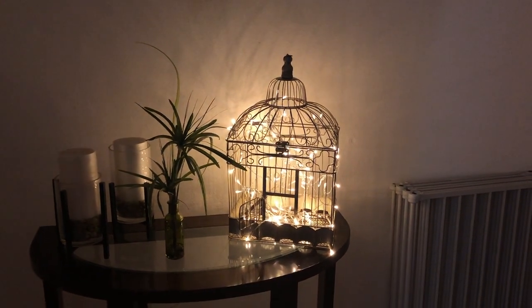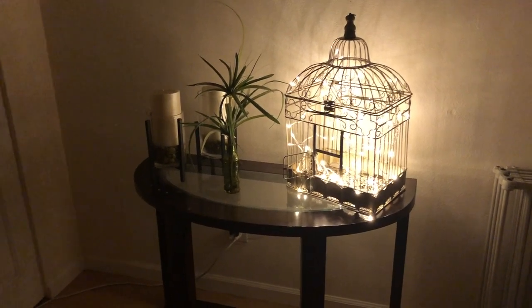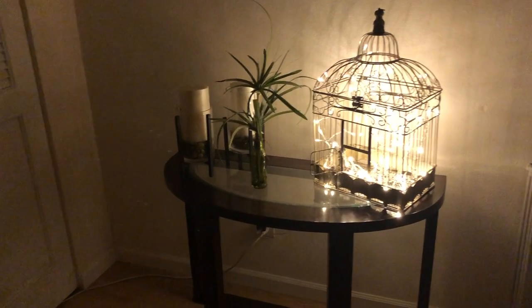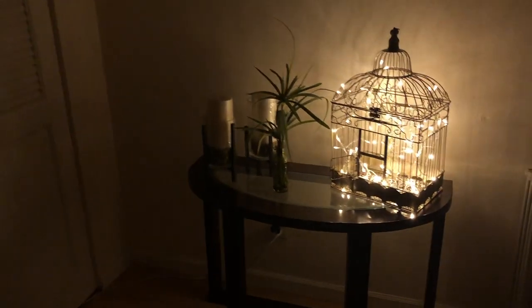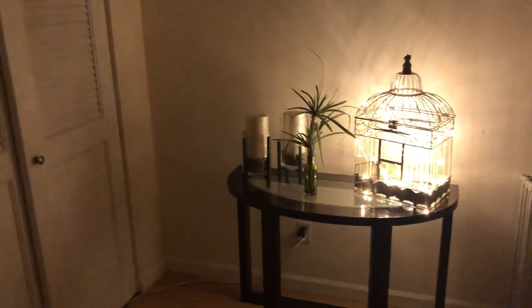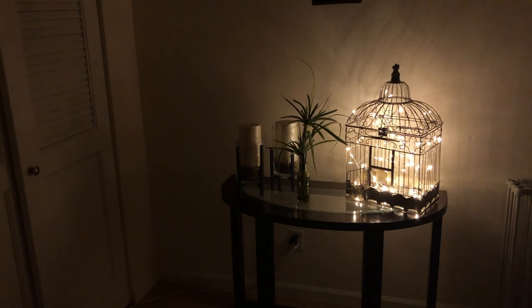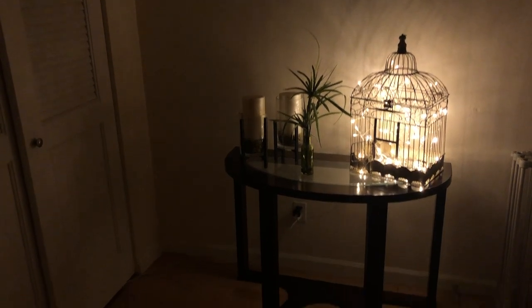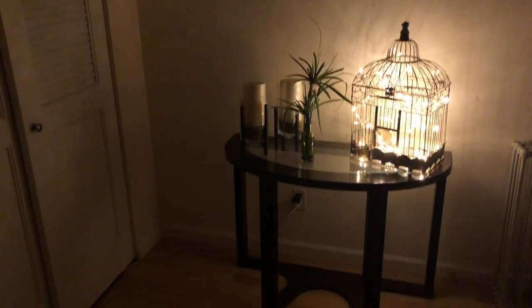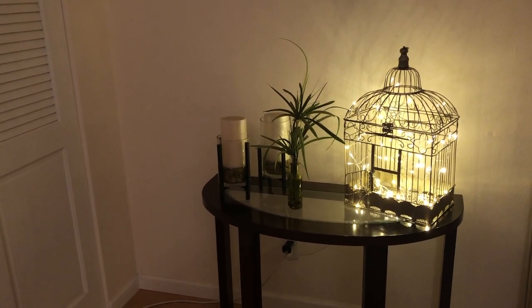It just goes to show you that when you're on your walks or out and about in your daily life, keep your eyes open — especially early in the morning, that's when a lot of people seem to put out things they're trying to get rid of. Some people's trash is other people's treasure, as they say, and this was a treasure for me. I really do think it's so cool to put birdcages in your house for decoration. I hope you enjoyed seeing my super easy do-it-yourself project. Take care — bye-bye from Marla.